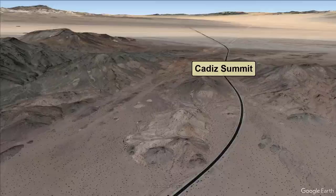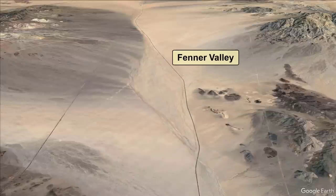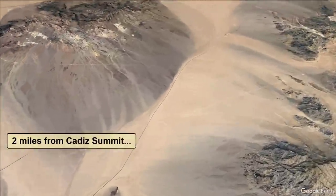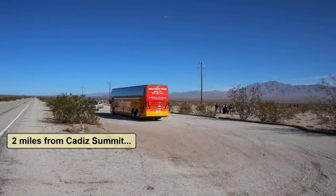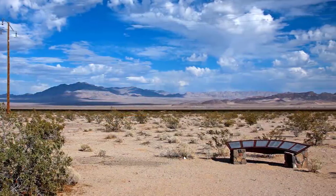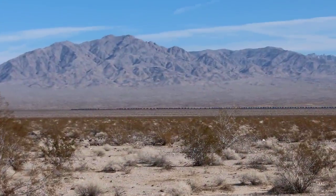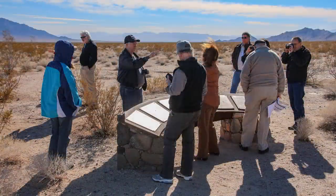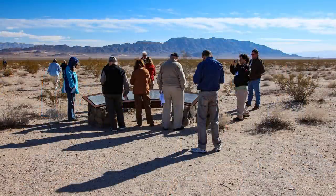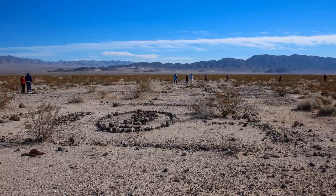After crossing Cadiz Summit, we'll travel another long stretch of open desert called Fenner Valley. Just over two miles from Cadiz Summit, you'll see a pullout with a kiosk on the right, overlooking the vast desert viewscapes where the only signs of human development might be a passing train. The signs explain various aspects of historic Route 66. We were part of a tour organized by San Bernardino County that educated people involved with the preservation of the old road in this forgotten corner of the county.